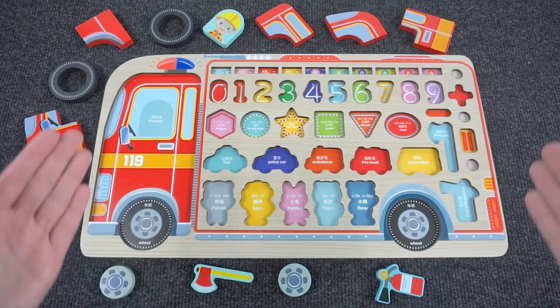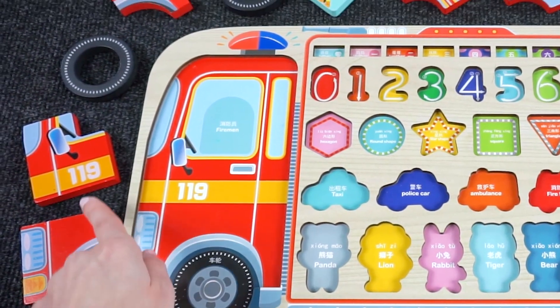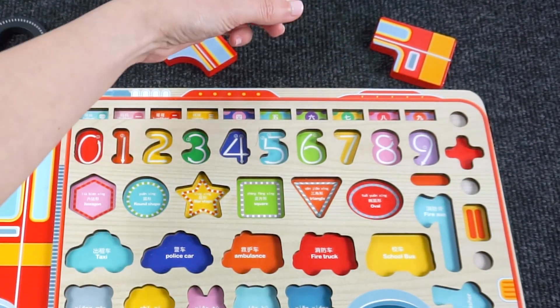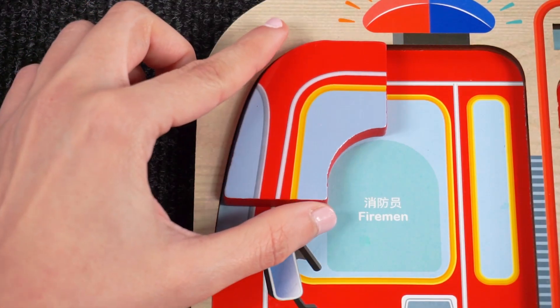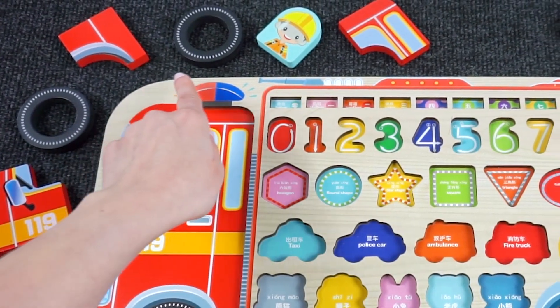Wow, look at this fire engine puzzle! Can you help me complete it? Let's start with the corner here. Can you help me find the piece that goes in the corner? Hmm, where is it? Oh, I think it's this one up here! Nice. How about the next piece that goes in the corner here? Hmm, not those ones.